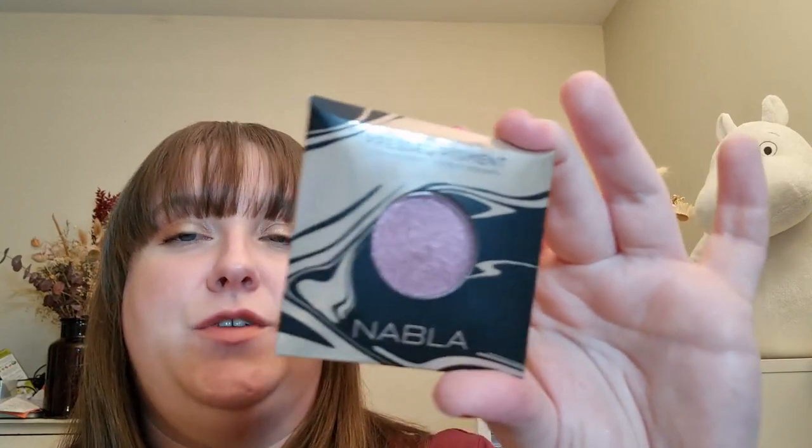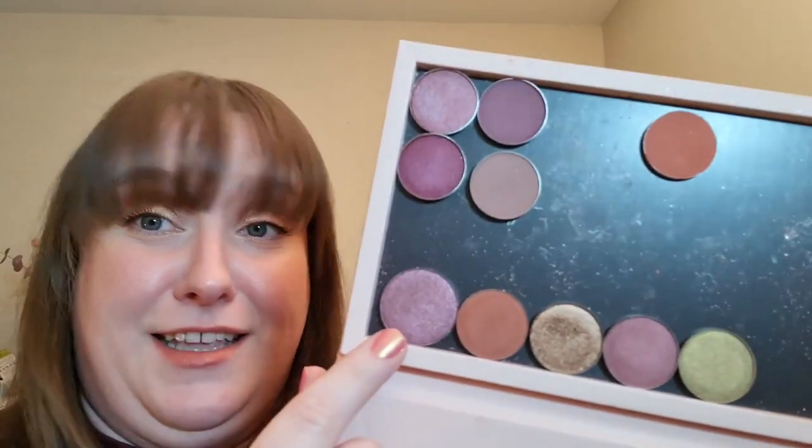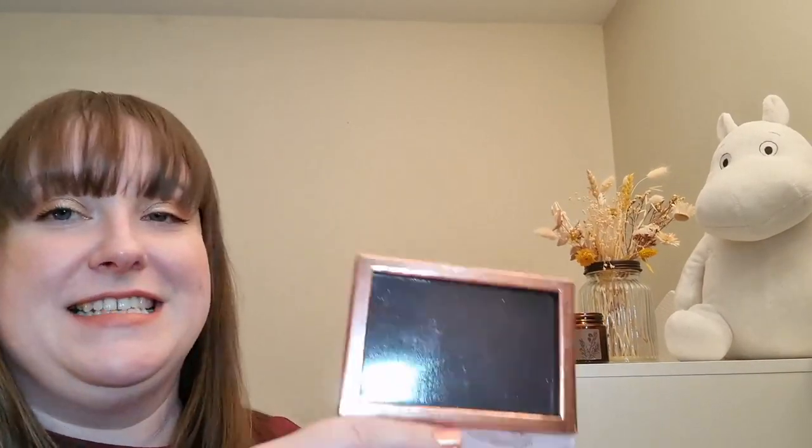I was very excited to get four Nabla singles: two mattes in Circle and Petra, and two shimmers — Pegasus (actually a satin) and Juno Moon (a bright). They're all beautiful and magnetic. Worth noting: Nabla singles are not 26mm — they're bigger, maybe 30mm — so they won't fit into a standard 26mm magnetic palette. You need a looser palette for them, like this Nabla six-pan palette which fits six of their shades. I think it's so pretty.